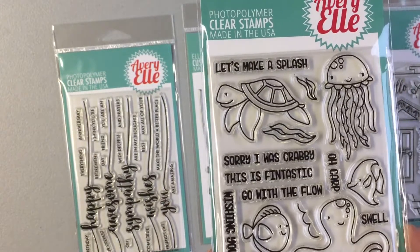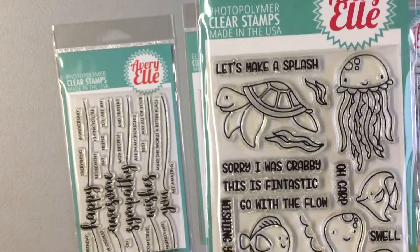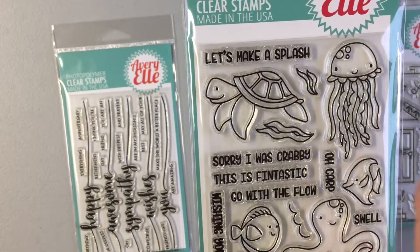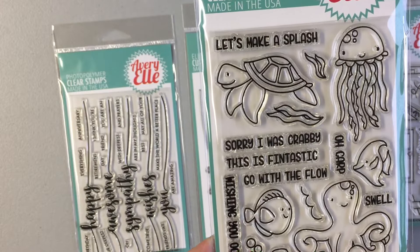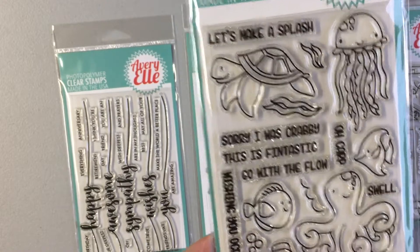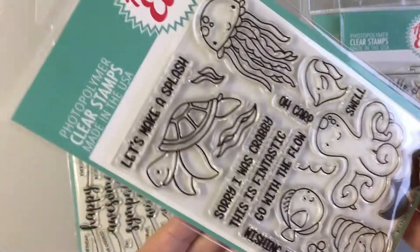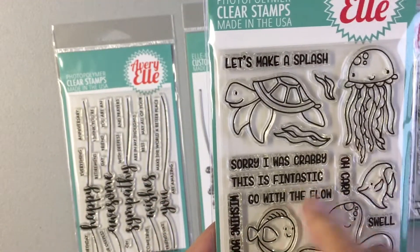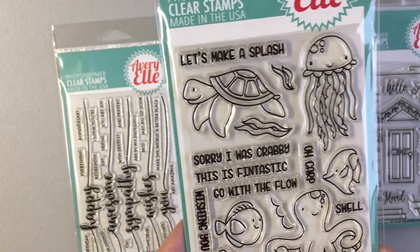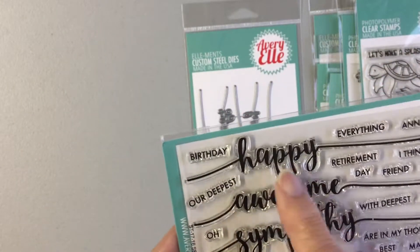I also have the Avery L Bubbles — this is one of the new ones — and it says 'let's make a splash,' 'sorry I was crabby,' 'this is fantastic,' 'go with the flow,' 'oh carp,' 'swell,' and 'wishing you oceans of fun.' Super cute! Love the little jellyfish and the sea turtle.